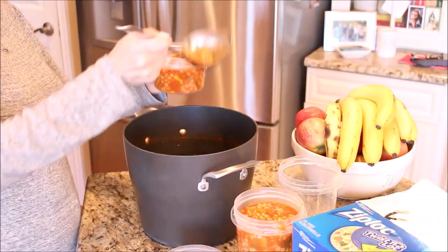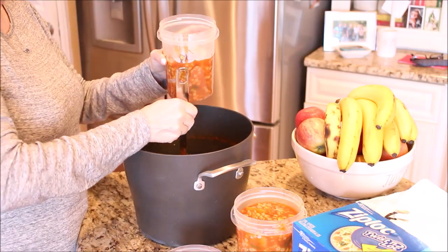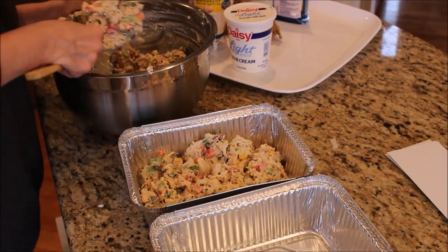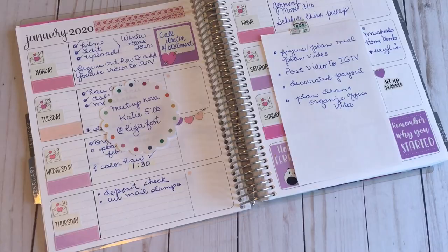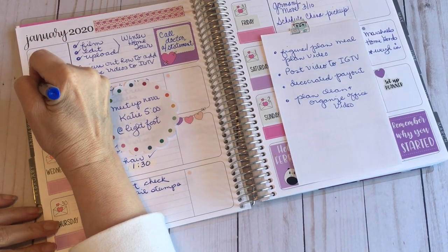Whenever possible, always double your recipes and make an extra meal for the freezer. Soups and casseroles are excellent choices for freezer meals. Make meals side-by-side in disposable containers, cover tightly with foil, and stick them in the freezer for a busy weeknight meal.